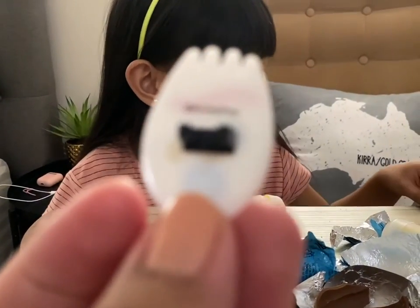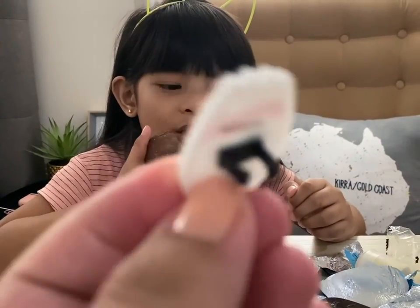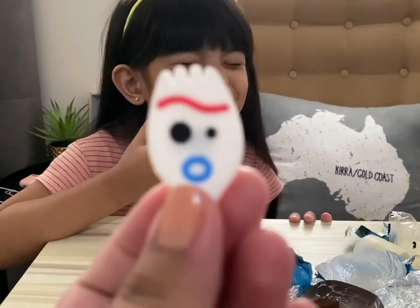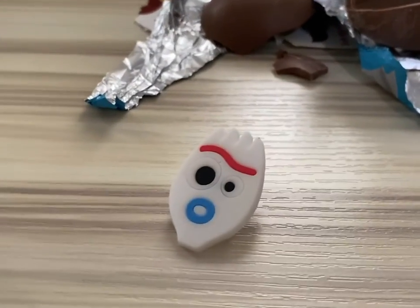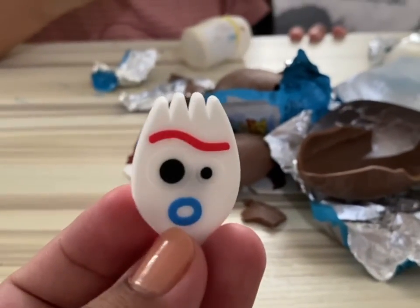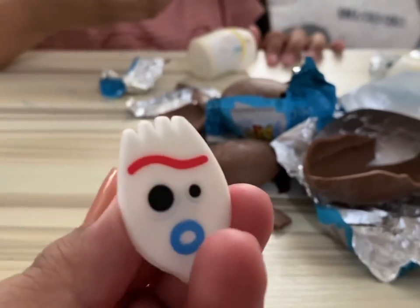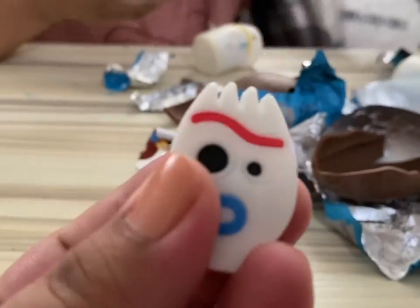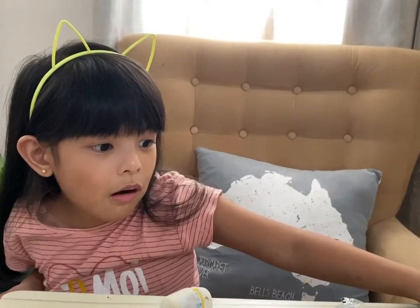So Forky is... let me focus the camera first. Okay, there he is! So Forky is — I'm not sure what he's supposed to do, but it looks like he's some sort of a cable organizer. He is made of silicone — really squishy stuff. Obviously Harper is not very happy that she got a duplicate, but that's fine. What do you think we will do with a duplicate? Maybe you could give it to someone else.